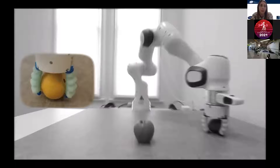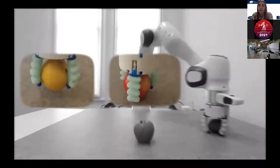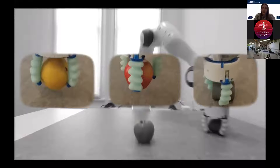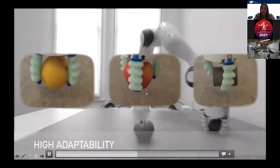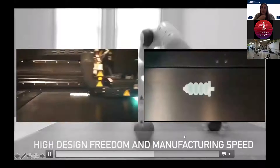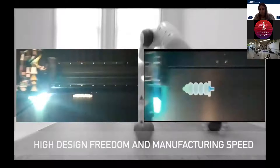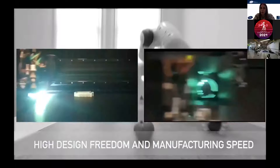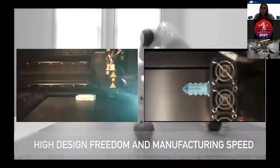You can see how the gripper adapts to different objects, and there is also a video of the manufacturing process using the 3D printer that Nick showed you before.